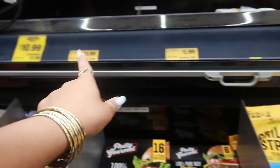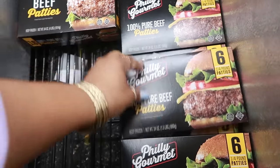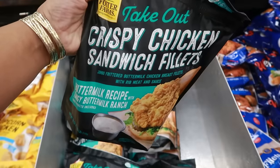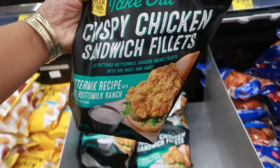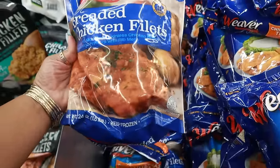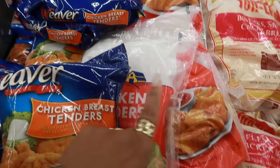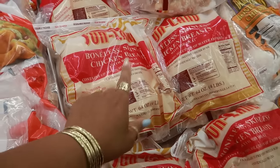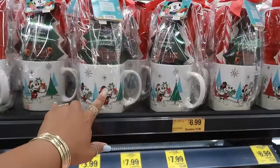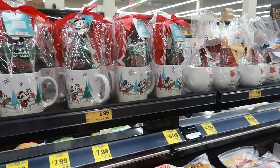The 16 is $13.99. You can get six of them for $6. Foster Farms takeout crispy chicken sandwich filets right here — 18 ounces for $8. The breaded chicken filets are $4. I'm trying to stay focused, but then my eyes go up here. You got the Mickey Mouse cups and stuff — they were $10, they're $7 with all the goodies, the chocolate and stuff inside.